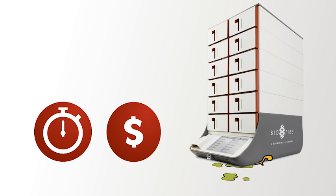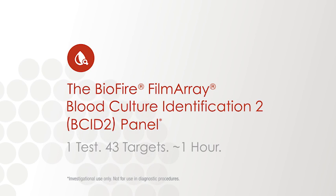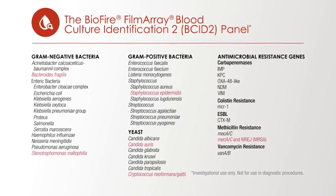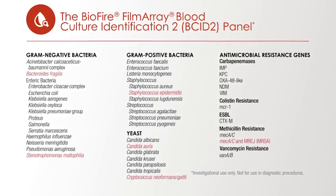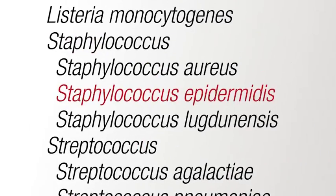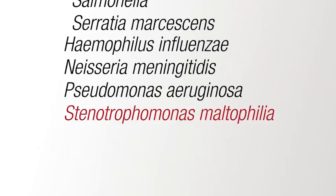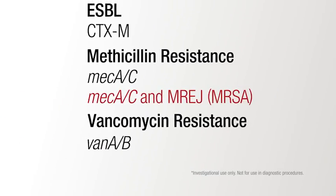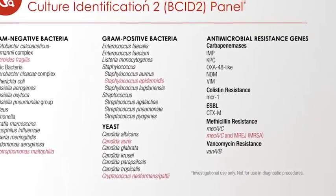BioFire has evolved rapid molecular diagnostic testing to identify more pathogens than ever. Now in development, the new BioFire BCID-2 panel will expand testing to 43 targets — one panel, about an hour. With just one panel, identify even more of the most common causes of bloodstream infections. It will identify new anaerobic and fungal targets, possible contaminants, pathogens typically not susceptible to empiric therapy, and additional resistance genes, which includes a new assay to identify MRSA.